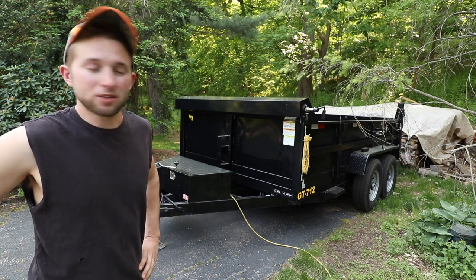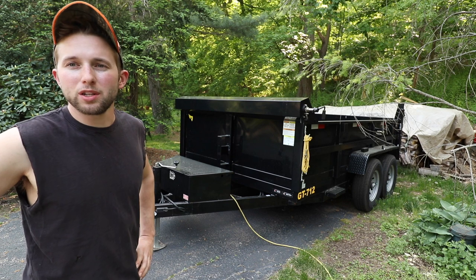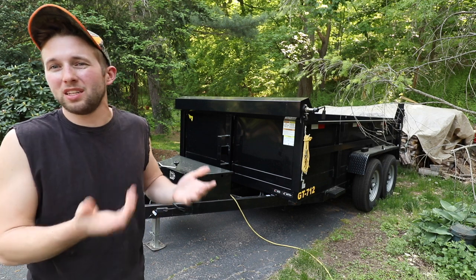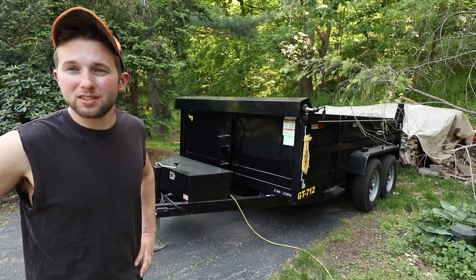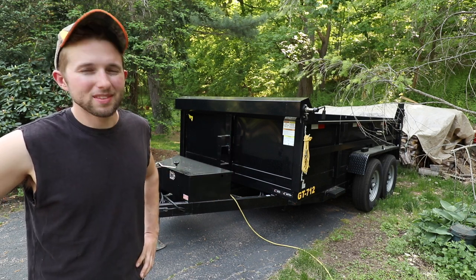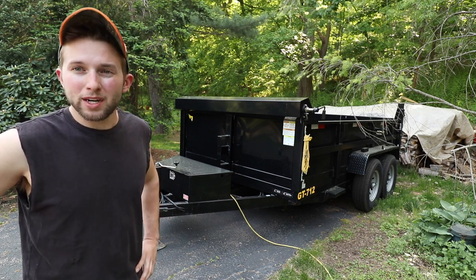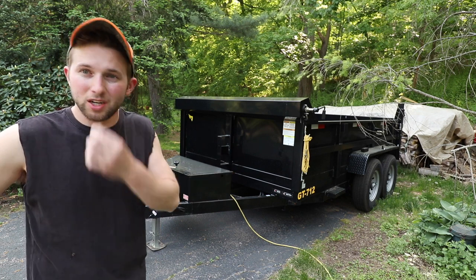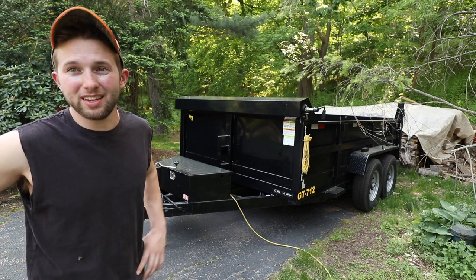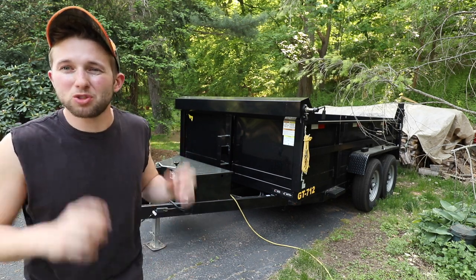This is a 12,000-pound trailer, which is why it's the GT712. The bare weight of the trailer is around 3,800 pounds, so call it around 4,000 pounds as it sits. In theory you could put up to 8,000 pounds in the trailer, but I would never recommend that. The max I'd ever recommend is about 3 tons or 6,000 pounds — I think it's really more of a 10,000-pound trailer despite the 12,000-pound claim.